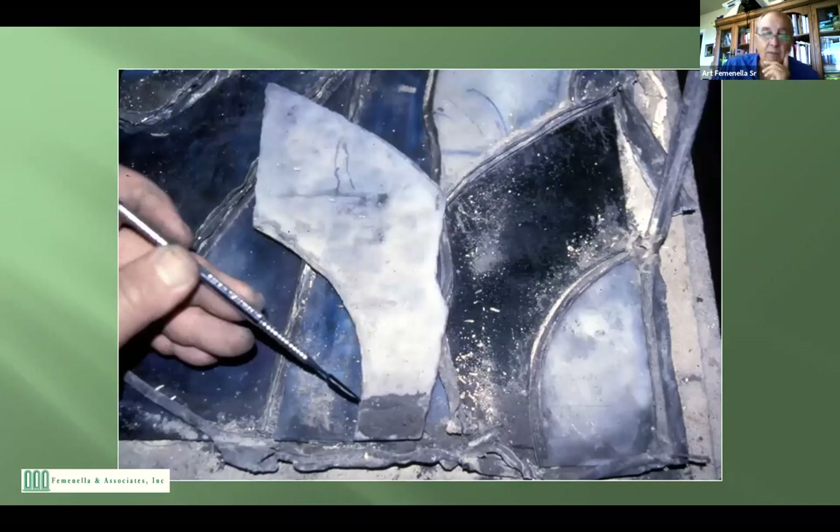This shows how much dirt gets trapped in between the layers. That's just between one layer — you can imagine what gets trapped when you do three, four, or five layers. This is another Tiffany window that we worked on.